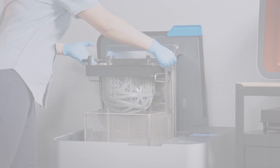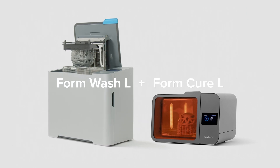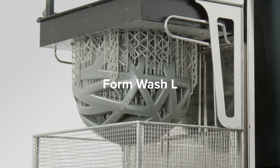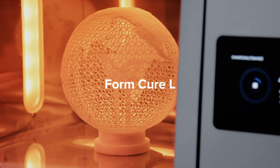Post-process to perfection. FormWashL and FormQRL automatically finish prints into ready-to-use parts. FormWashL removes residual resin, leaving you with a smooth surface finish. FormQRL brings parts to peak mechanical performance and dimensional accuracy.